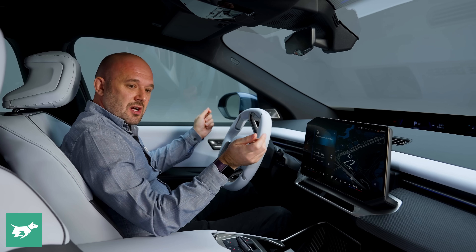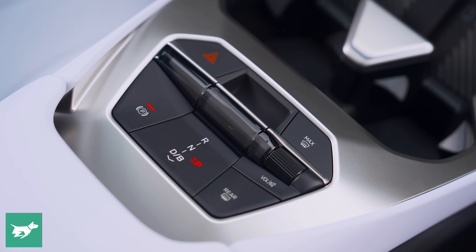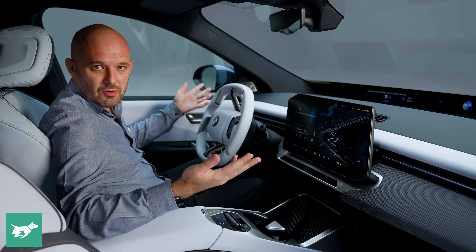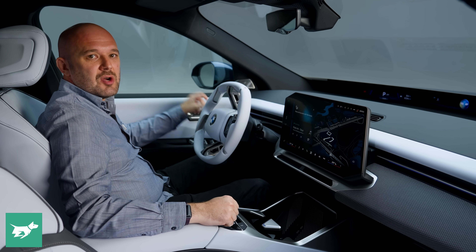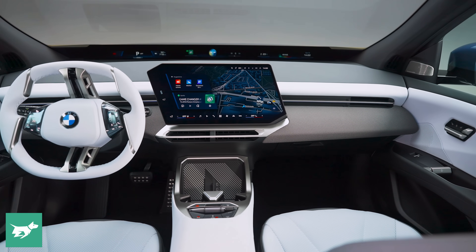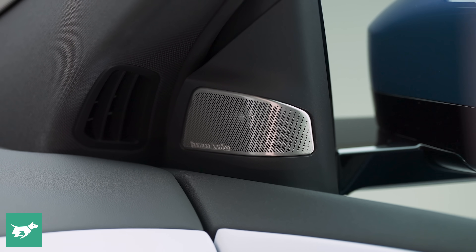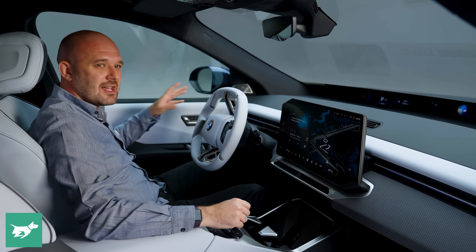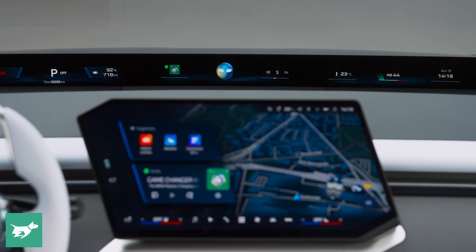Inside the new iX3 there is a lot to talk about. For starters, there's no starter button — you just get in, pop your foot on the brake, put the car into drive and you're good to go. A little bit like Tesla, or a bunch of other EVs. But BMW is looking to take buyers back from Tesla, who they lost to the Californian firm over the last few years. BMW has always thought of itself as a pioneer of technology, and Tesla maybe stole that role a little bit recently, but the iX3 wants to grab that role back.